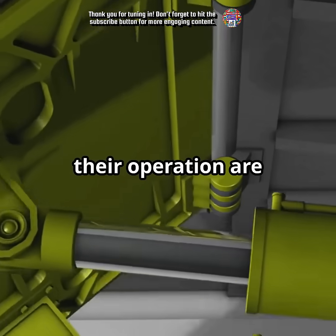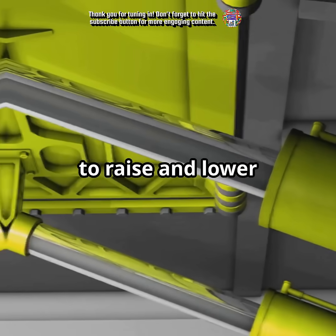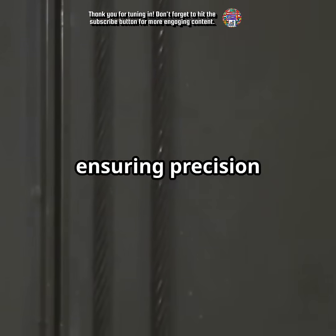At the core of their operation are powerful hydraulic systems that provide the necessary force to raise and lower the elevator platforms. Control mechanisms regulate their movement, ensuring precision and safety.